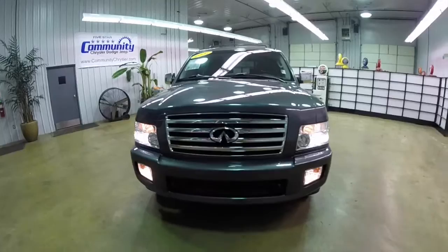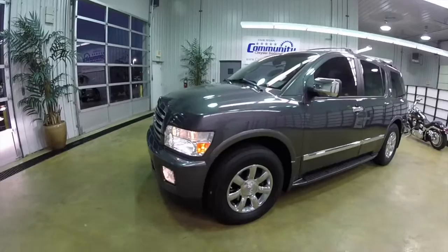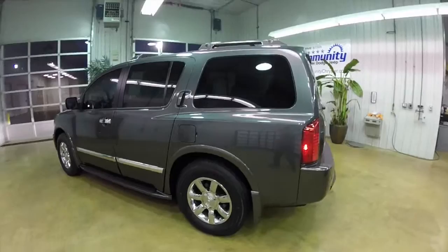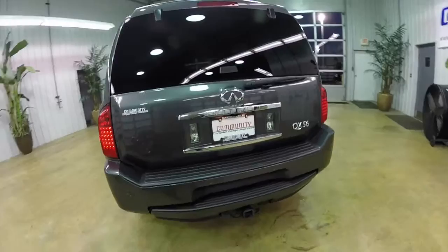Hello everyone. Today we're going to take a quick walk-around look at this 2006 Infiniti QX56. This Infiniti is in sterling graphite, has a graphite leather interior. It's a four-wheel drive powered by a 5.6 liter V8 engine with a five-speed automatic transmission.